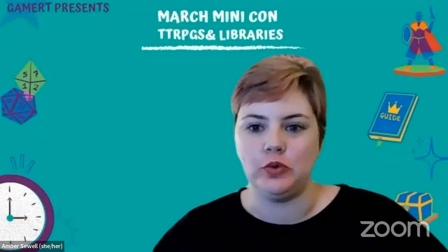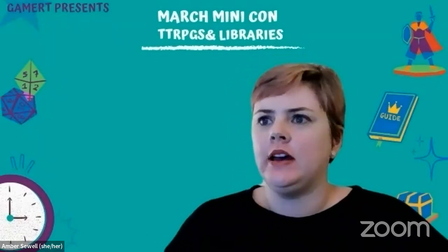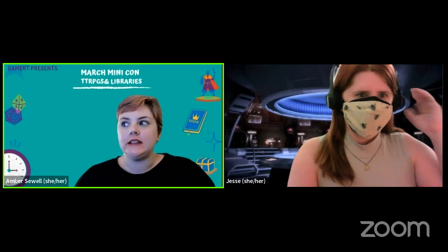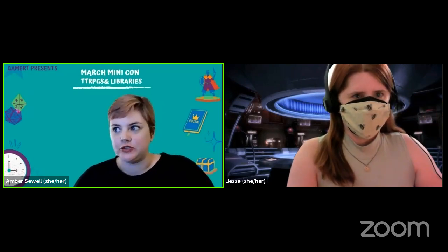Thank you guys so much for your presentations. We are ready for the Q&A, so audience please add any questions on Twitch, in chat, or in the Zoom Q&A. We already have a couple of questions — the first one is for Jesse: have you thought of creating kits for indie RPG games with unique mechanics, like one with a Jenga tower for Dread, or Star Crossed, or electric candles for Ten Candles?